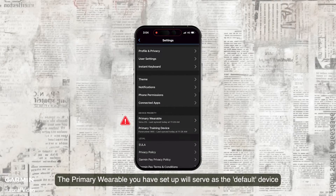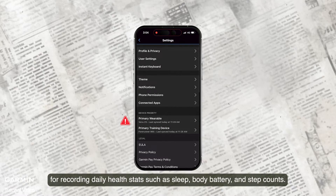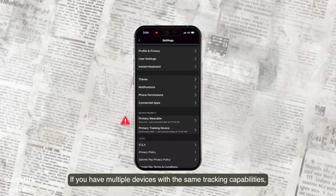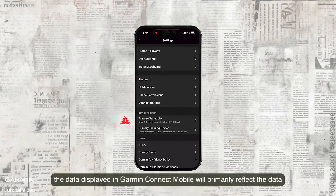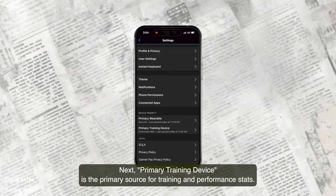Please note, the primary wearable you have set up will serve as the default device for recording daily health stats such as sleep, body battery, and step counts. If you have multiple devices with the same tracking capabilities, the data displayed in GCM will primarily reflect the data from the device set as the primary wearable.